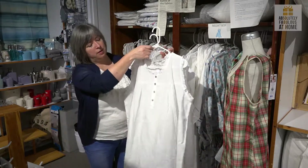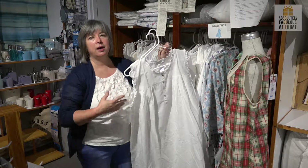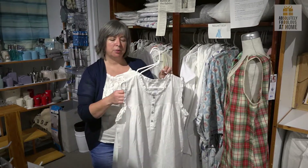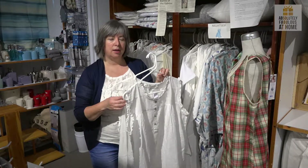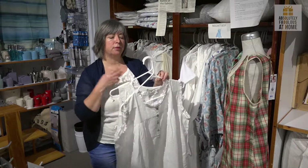Another variation on that style has a button placket and a little bit of gathering. The styles mean you feel cooler — they're not binding or tight, but they're very comfortable. The Batiste cotton, which is what these are made from, is very soft and very light. It actually helps wick heat away from you, so you do have a more comfortable sleep.